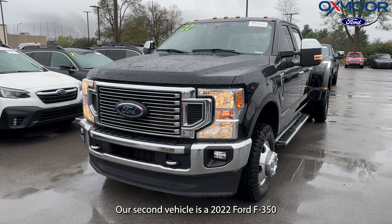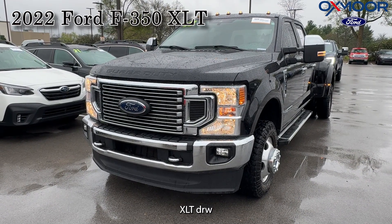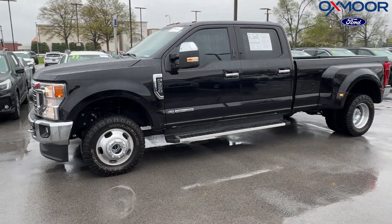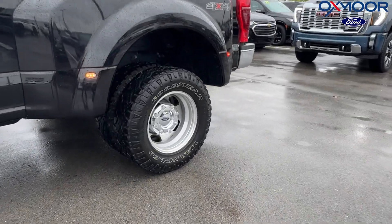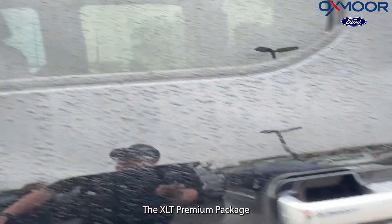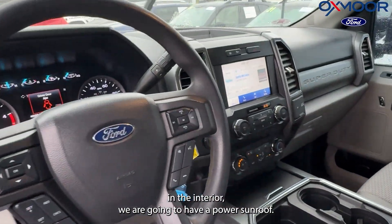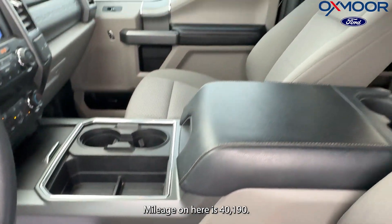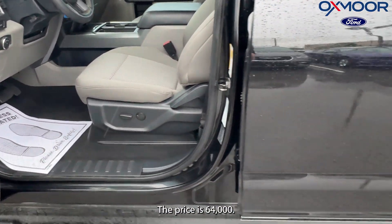Our second vehicle is a 2022 Ford F-350 XLT DRW. The exterior color is in black. This is a 6.7 liter Power Stroke diesel with the XLT premium package. In the interior, we are going to have a power sunroof. The interior color is in earth gray. Mileage is 40,190 and the price is $64,000.